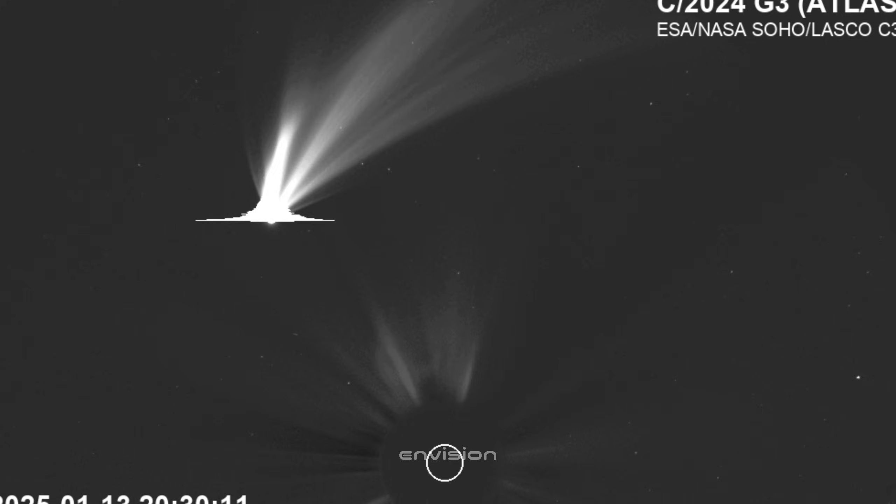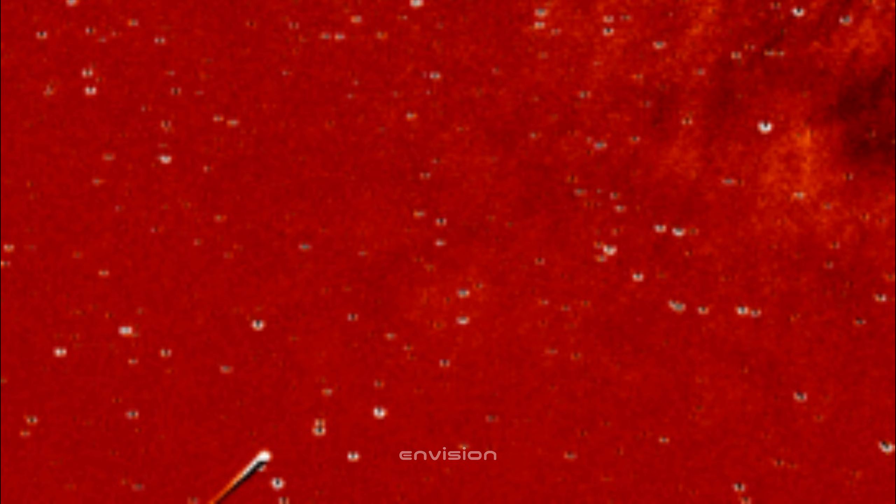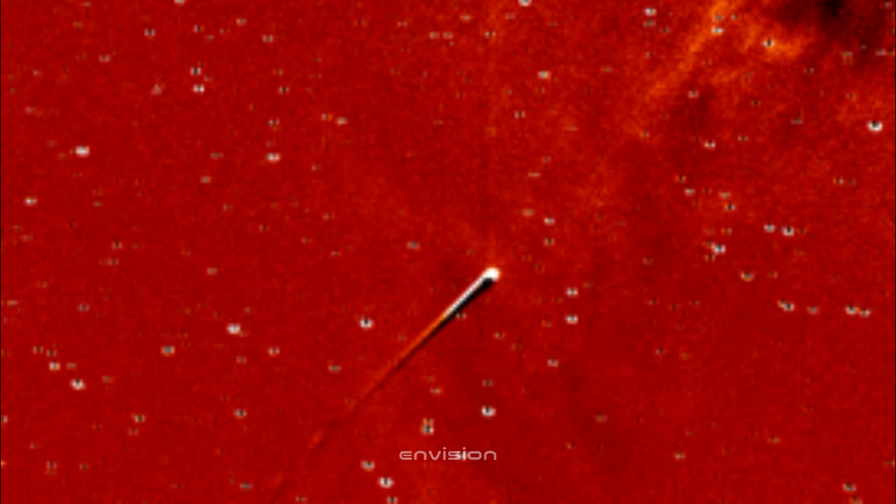You also start to see a faint plume forming, barely lifting off from the core. This is the earliest hint of the clear jet that becomes unmistakable later in today's data. This enhancement confirms the object isn't just brightening or fading — it's shaping itself.